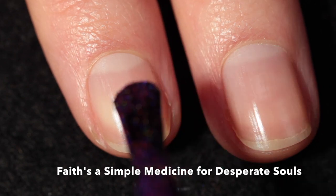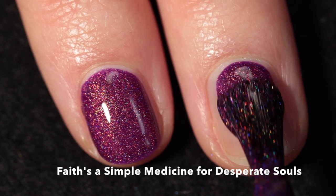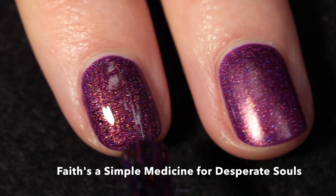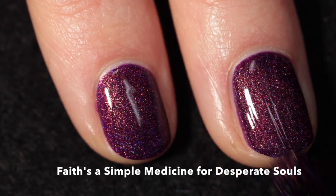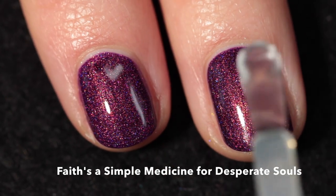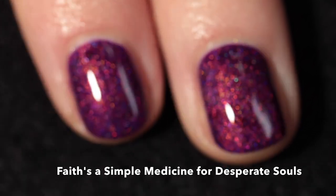This one is called 'Faith's a Simple Medicine for Desperate Souls.' It's described as a purple base with orange to gold to green shifting shimmer and scattered hollow. Another fantastic formula — very rich and opaque even on the first coat, but I definitely recommend two coats for full opacity. Just like the others in this collection, this one will dry down to a more satiny finish, so you definitely want a good glossy top coat to maximize the holographic effect. Here it is in two coats plus top coat — the shimmer is super strong and the rainbows are definitely there.